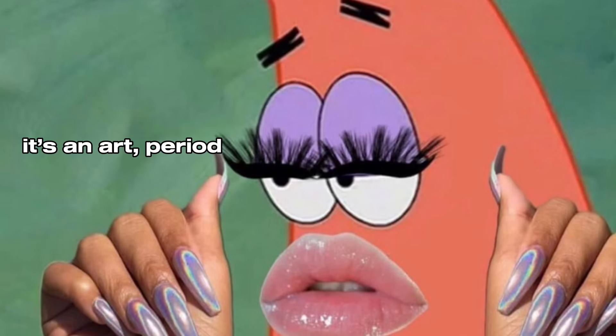Hey you guys! Today I'm going to be showing you my everyday glowy makeup routine. I'm going to try to make this video as quick as possible because there are a lot of steps. And don't judge me, it's an art.